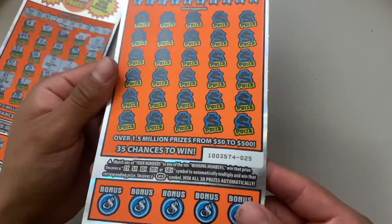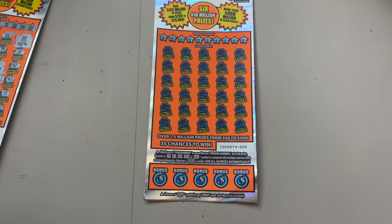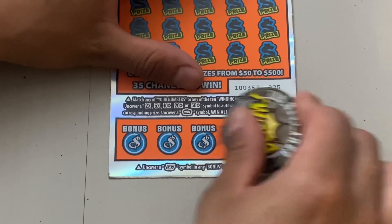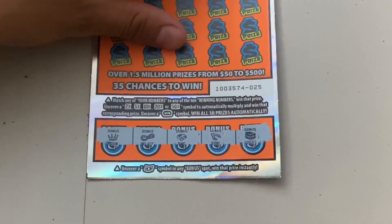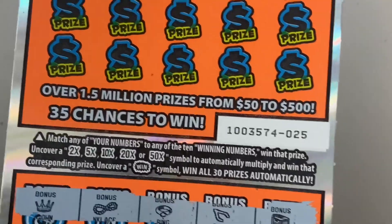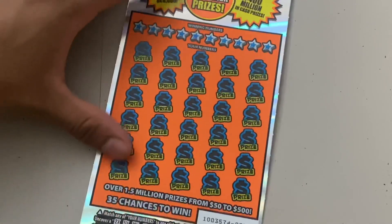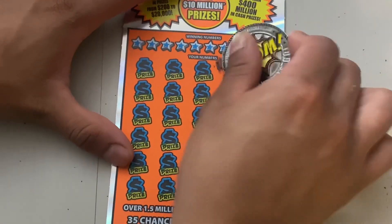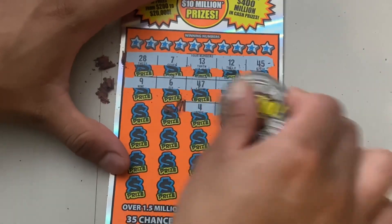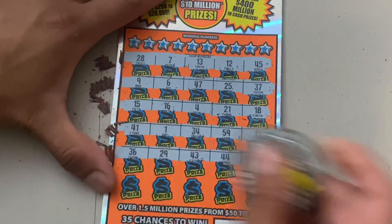We hit $250 on ticket number 26, and now I have ticket number 25. Let's find out if we can get a back-to-back winner. Let me zoom in — in this game, down here we are looking to find the carpet symbol to win the prize. Come on, let's get a back-to-back winner. Nothing there. Right here we are looking to find a matching number — we also have a chance to find a 2, 5, 10, 20, or 50x multiplier. Nothing on the third row.